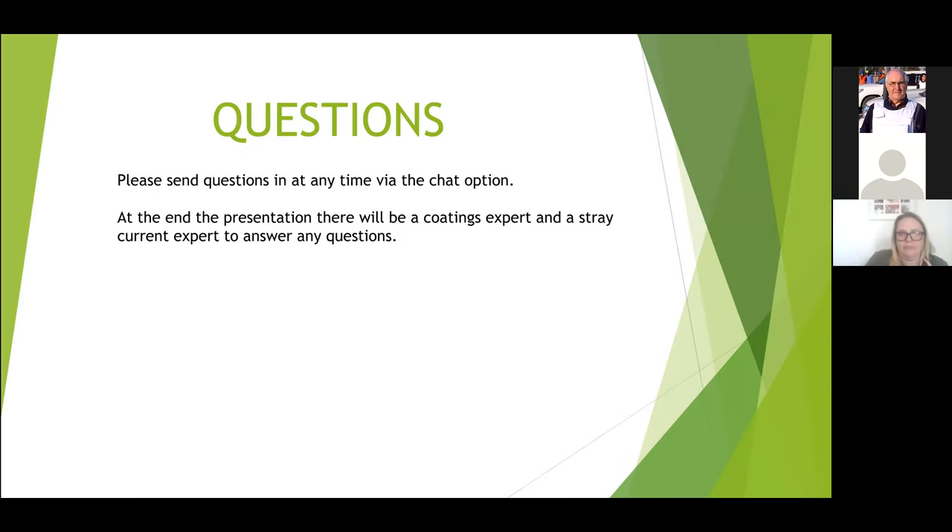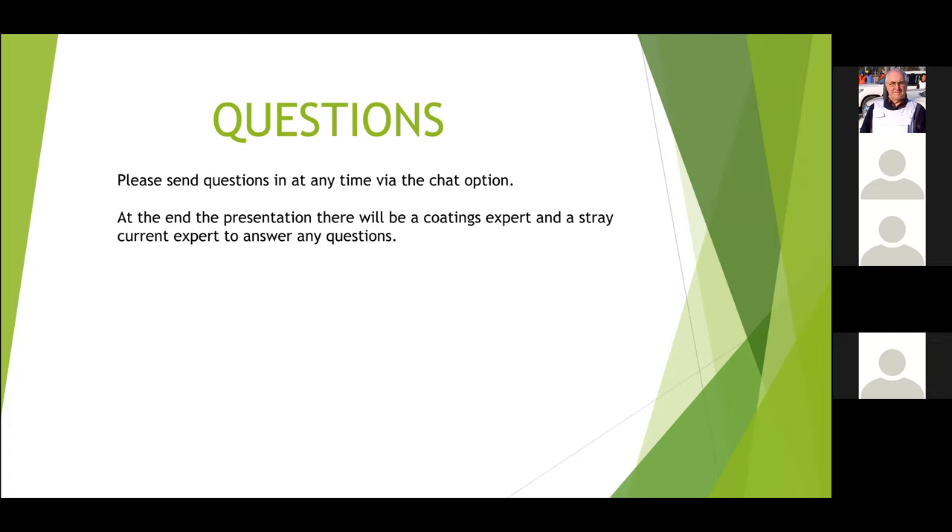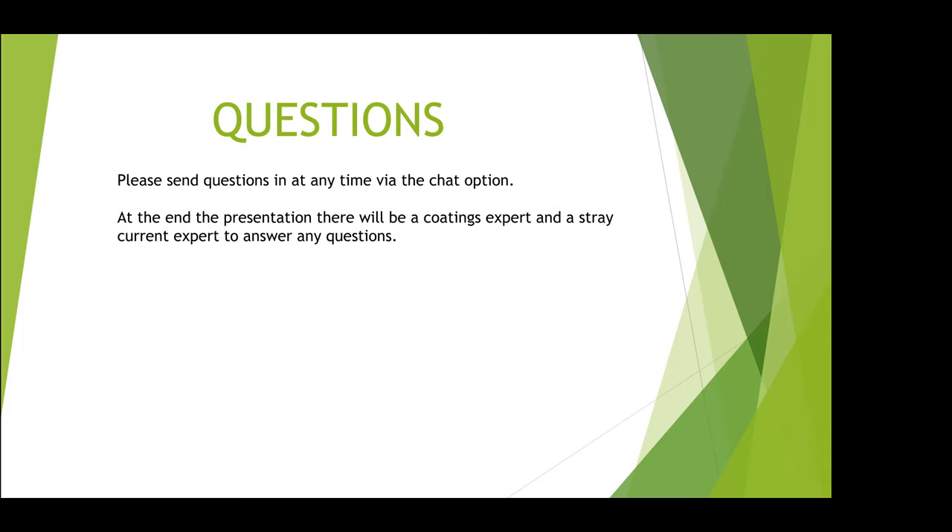You can send questions in at any time via the chat, but when I'm presenting I don't normally have much time to look at the chat, so I'll rely upon Kate or Gossia to monitor it. At the end of the presentation we were going to have a panel — a pipeline expert, a coatings expert and myself — but we were unable to coordinate everybody. So there will be a coatings expert present: Luc Perard from DecoTech, a Guild member, available to answer questions on coatings. I'll be there to answer questions on stray current and cathodic protection generally.